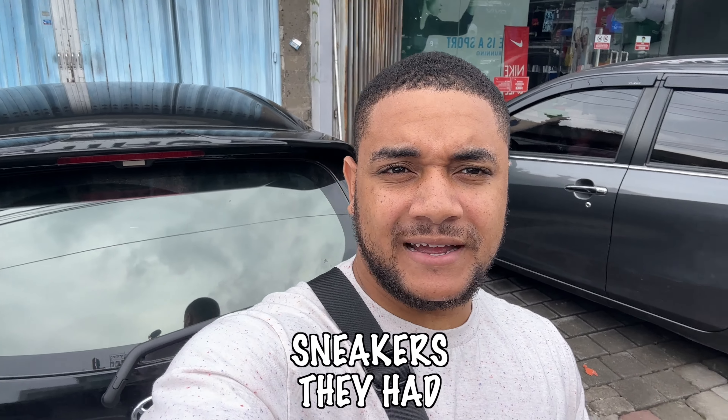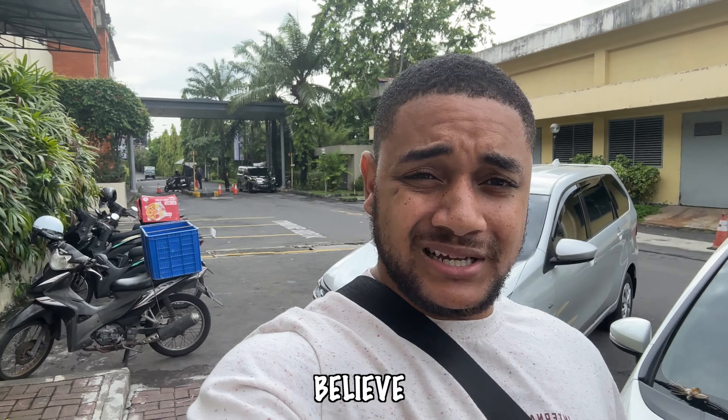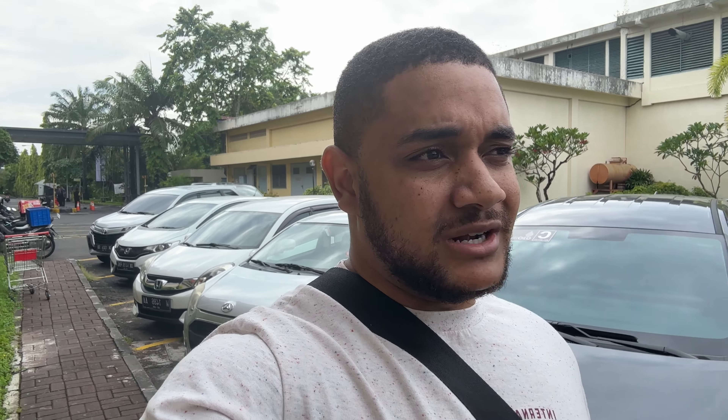I couldn't believe all the crazy sneakers they had in the Nike Factory Store — mental. Now I'm just waiting for another cab. I'm heading to the Nike retail store in the Mall of Bali. Just outside the mall, there's a Nike retail store — this is the flagship store on the island I believe. The outlet was insane, they had some really really cool Dunks in there. Let's see what this one has to offer.